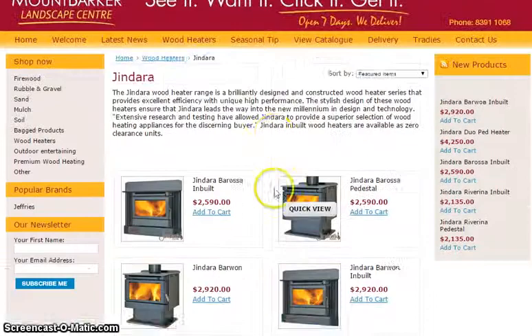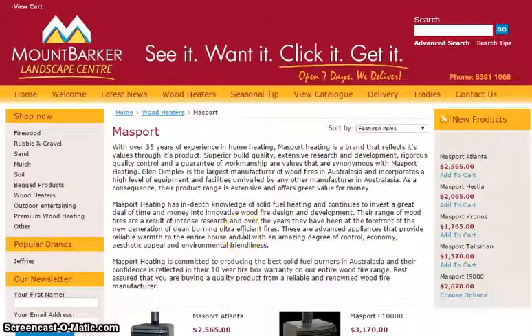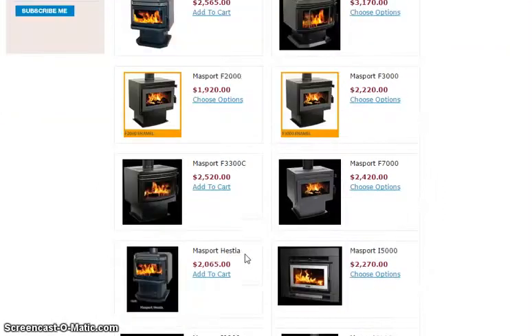Let's have a look at some of the other range. You can view all of this on their website, mtblc.com.au. Here's some great wood heaters from the Masport range — a variety of prices, some very good entry-level prices, some good specials, and some great designs.